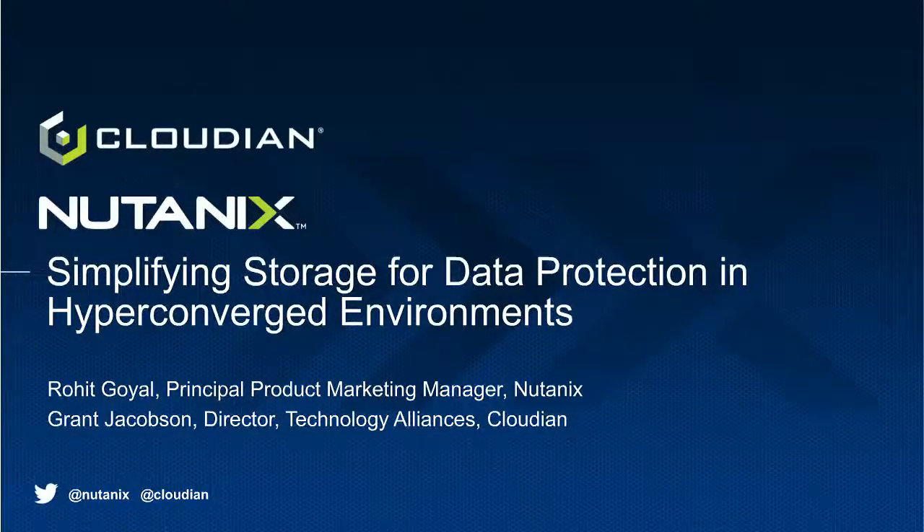Hi there, good morning, good afternoon, good evening. Thank you for joining the Nutanix and Cloudian webinar. With the explosive growth of data, it has become harder to manage and scale storage while ensuring data protection — even harder when you add public cloud to the mix. Our presenters are Rohit Goyle, product marketing manager at Nutanix, and Grant Jacobson, director of technology alliances at Cloudian. Feel free to ask questions in the chat, and check out the joint solution brief. You'll receive a recording via email, and we'll have a Q&A at the end.